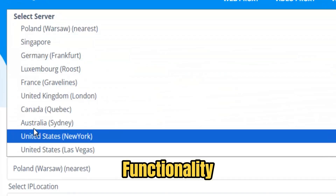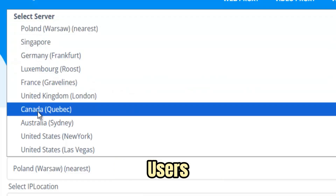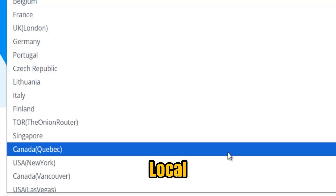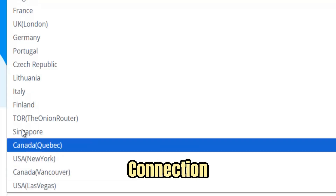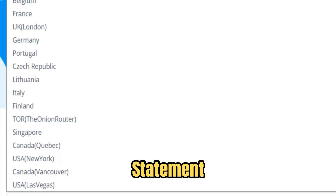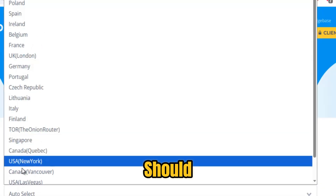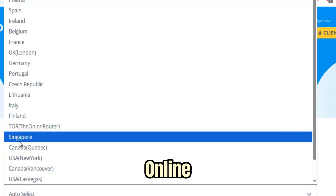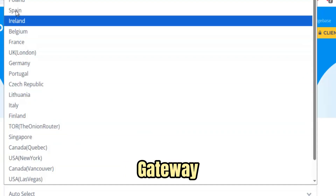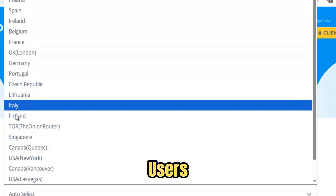Beyond just technical functionality, Torrent Proxy represents digital freedom and empowerment, giving users the ability to access content responsibly while respecting local laws and policies. Every connection through Torrent Proxy is more than bypassing restrictions — it is a statement that secure, fast, and open access to information and media is a right that everyone should enjoy. In an era of growing online restrictions and censorship, Torrent Proxy stands as a trusted gateway, delivering freedom, security, and convenience for torrent users everywhere.